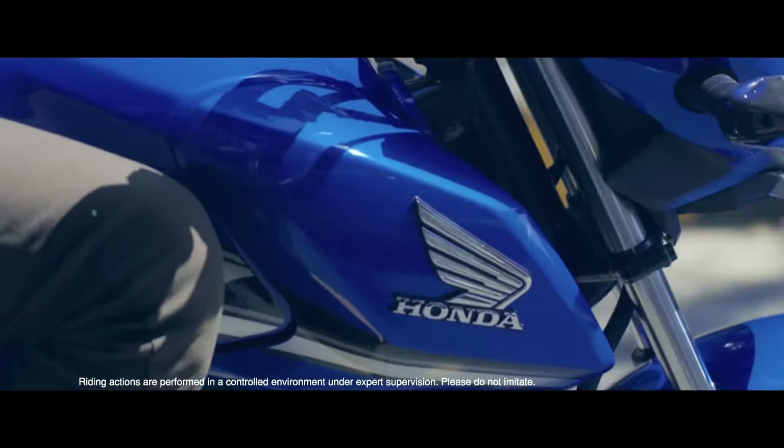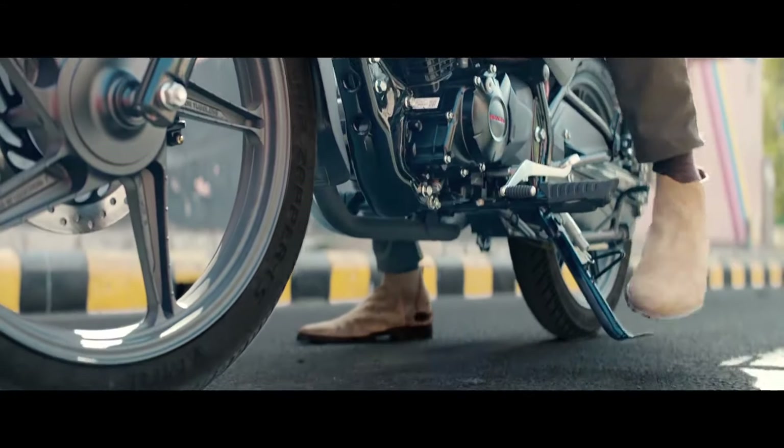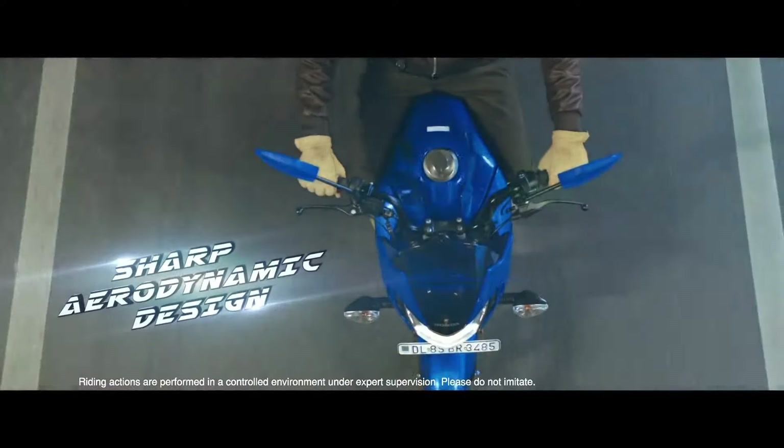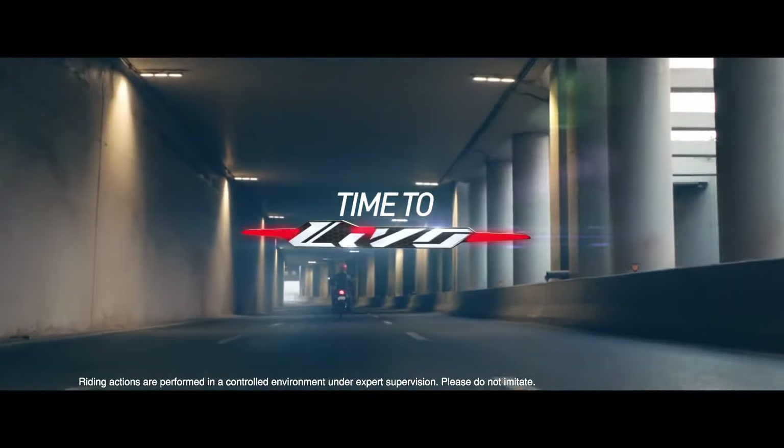The Honda Levo is powered by a 110cc single-cylinder fuel-injected engine producing 8.67 bhp of max power and 9.3 Nm of max torque, mated to a four-speed gearbox. It gets 18-inch wheels at both ends, which offer good high-speed and cruising stability on highways. Note that 17-inch wheels are better for city commutes where you need to maneuver through choc-a-bloc traffic. There's also a 240mm front disc option.